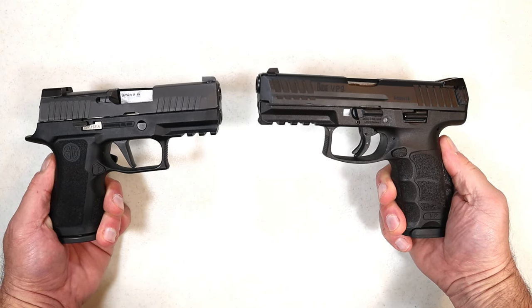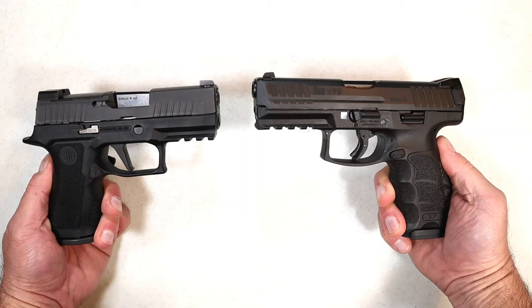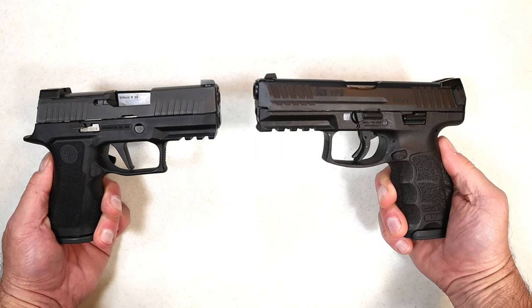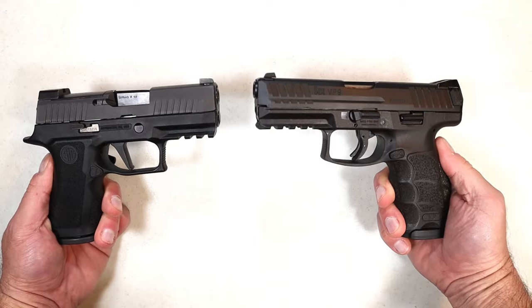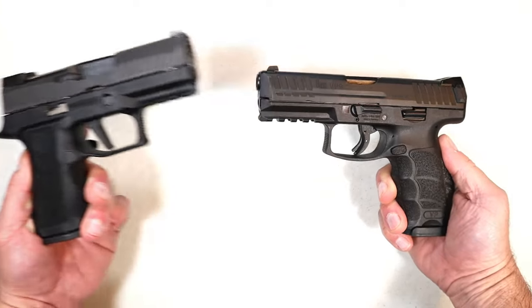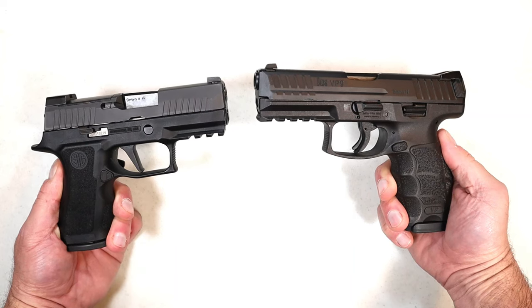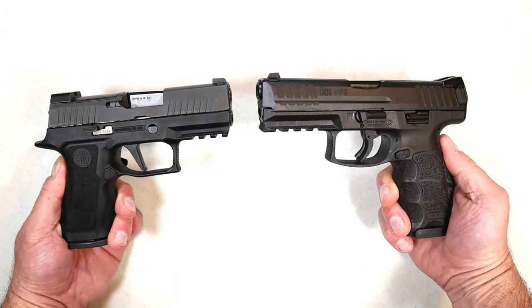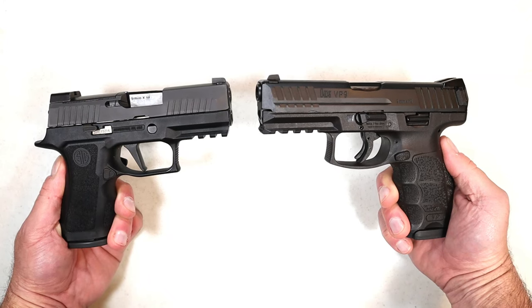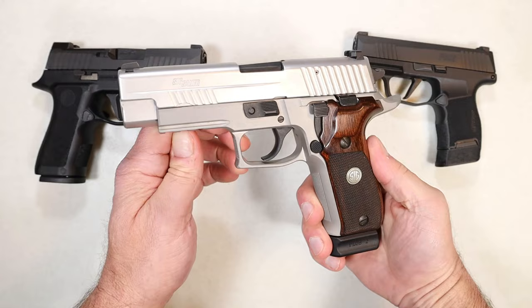Hey there friends, thanks for checking in. Today we're going to do a handgun showdown — it's been two years since I've done this and we're bringing it back. This is a good one: we have Sig Sauer versus HK, and the viewers of this channel decide which manufacturer as a whole makes the better handguns. I've got three of each to show, so let's get to it. Let's start with Sig Sauer.